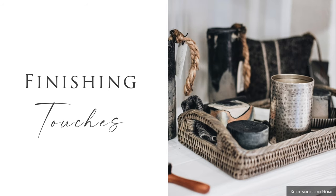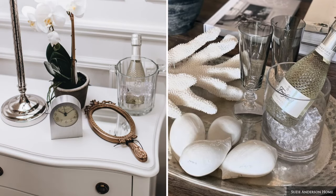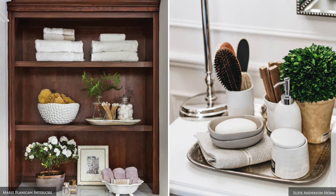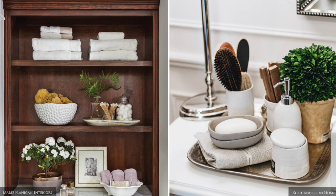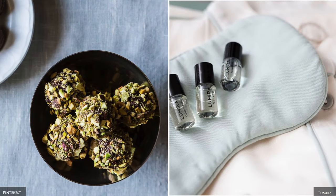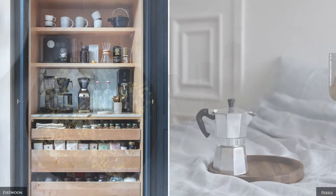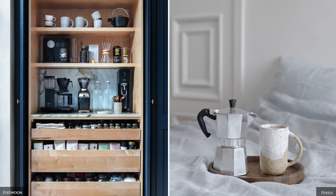A welcome gift basket can be the memorable addition that leaves a lasting impression for your guests, and could consist of a travel sized locally made candle, bottle of wine, a pillow spray, quality chocolates or home baked treats. Some of my favourite places to stay offer an espresso machine so you can have that coffee in bed before the busyness of the day starts.